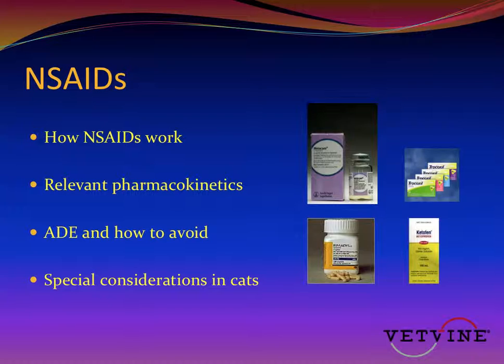By the end of the presentation, I hope you'll feel confident using NSAIDs in a variety of patients and clinical situations. Together, we can improve pain management in small animals and reduce suffering and, hopefully, needless side effects. Thank you so much.